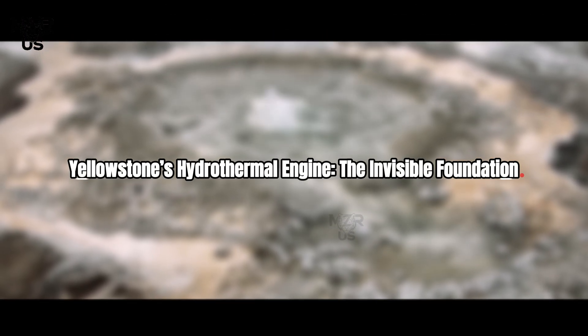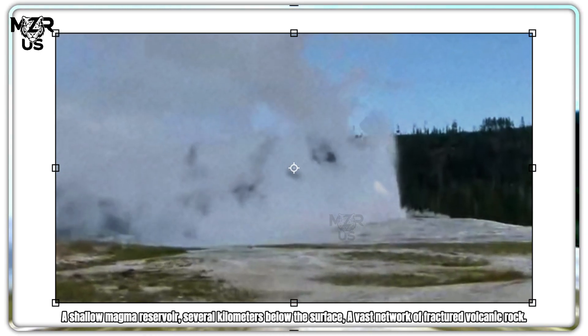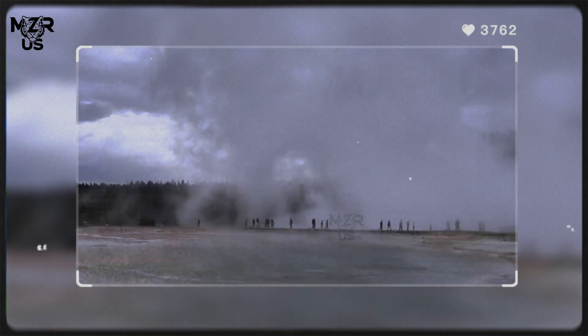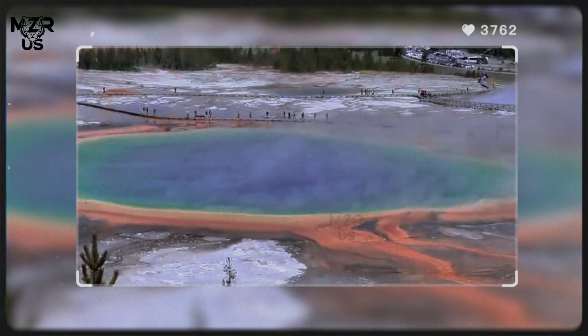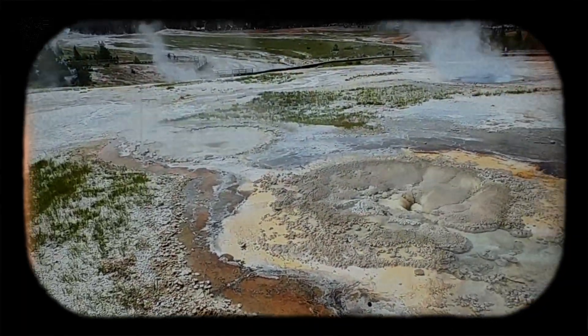Yellowstone's hydrothermal engine: the invisible foundation. Before understanding geysers, we must understand what feeds them. Beneath Yellowstone lies a shallow magma reservoir several kilometers below the surface, a vast network of fractured volcanic rock, and constant infiltration of rainwater. As surface water seeps downward, it encounters increasingly hot rock. Under high pressure, water does not boil at 100 degrees Celsius — it can remain liquid far above that temperature. This creates superheated water, storing enormous energy just below the surface.